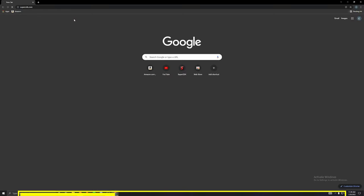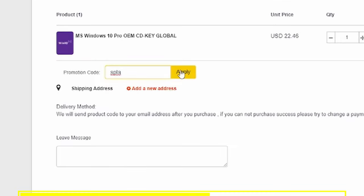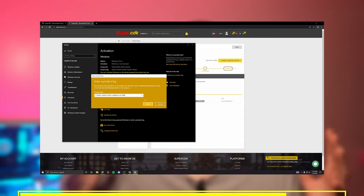Before we go any further, let's have a word from today's sponsor. If you guys need a cheap and affordable Windows key, today's video sponsor has you covered. Head to their website at supercdk.com, find your desired Windows key — they even have Windows 11. Use the discount code SPLA and it drops the price all the way down to $16 for a legit Windows key. Check the links down below and let's get back to the video.